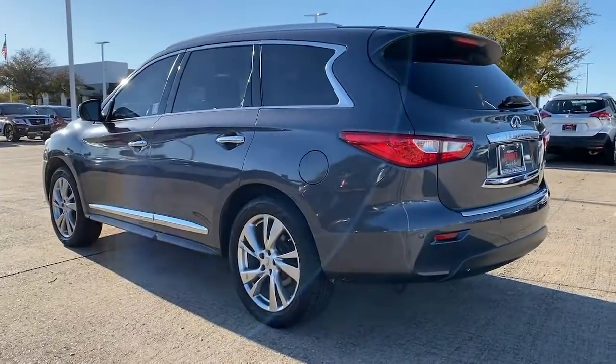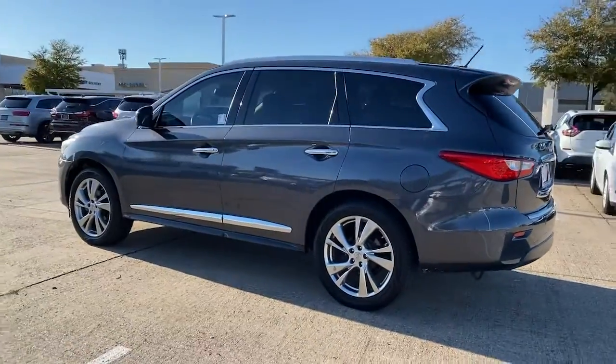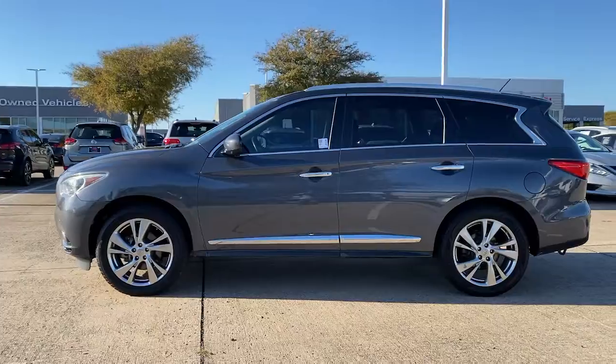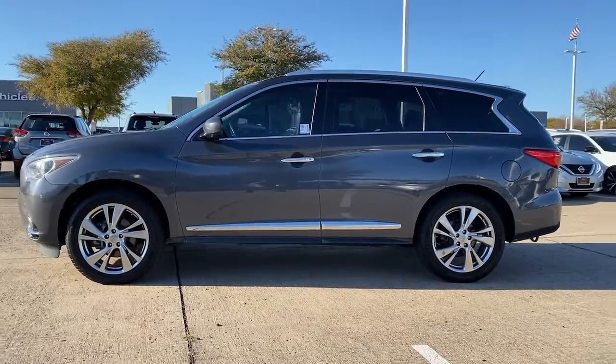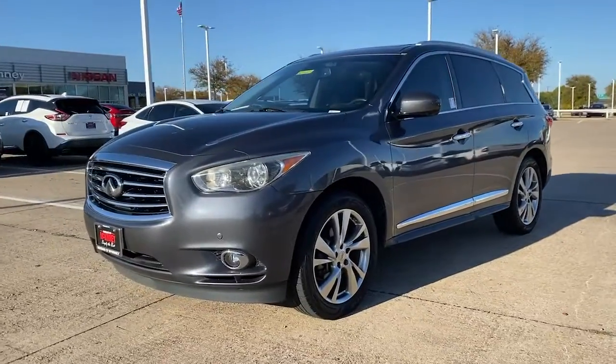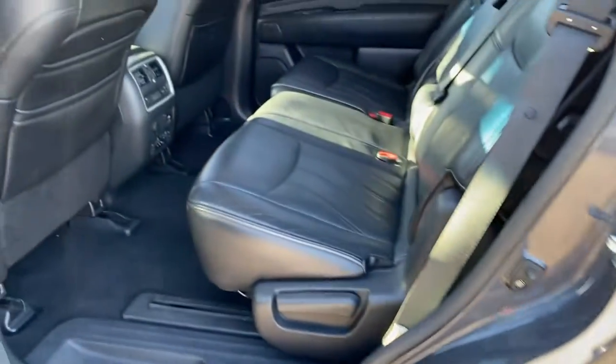The following are some of this vehicle's highlighted options: navigation system, remote engine start, power liftgate, backup camera, electronic stability control, Bluetooth, trip computer, power windows, bucket seats, and four-wheel disc brakes.